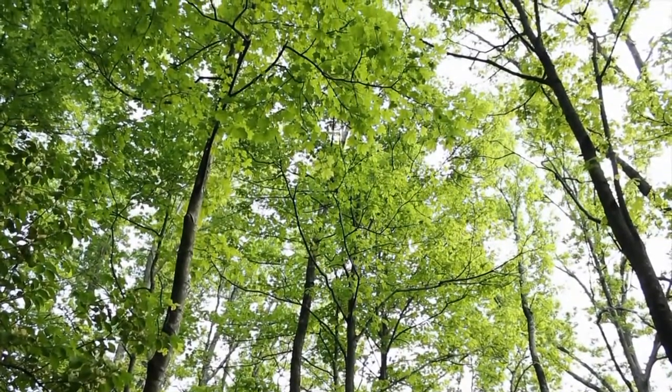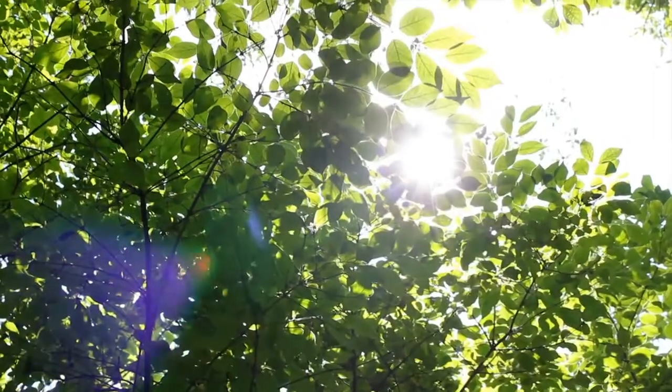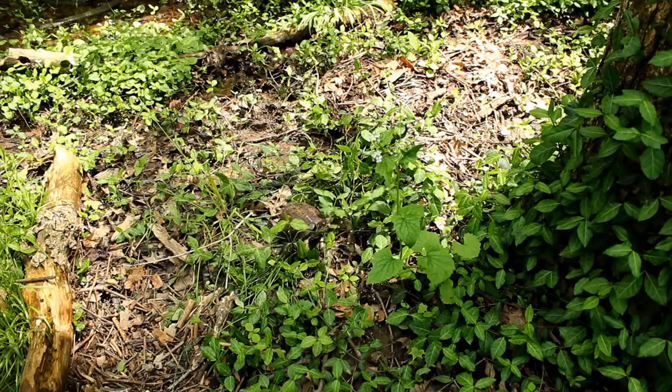The deciduous forest of the Midwest is home to many plants and animals we all recognize. One such animal, the eastern box turtle, is lurking throughout the forest floor.